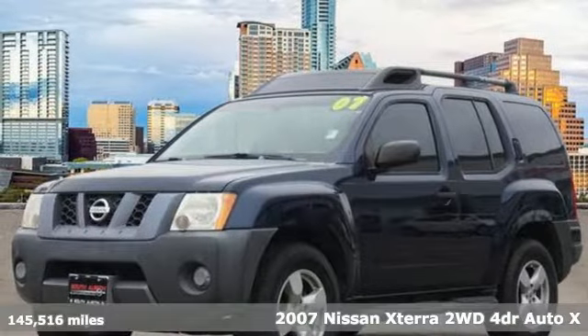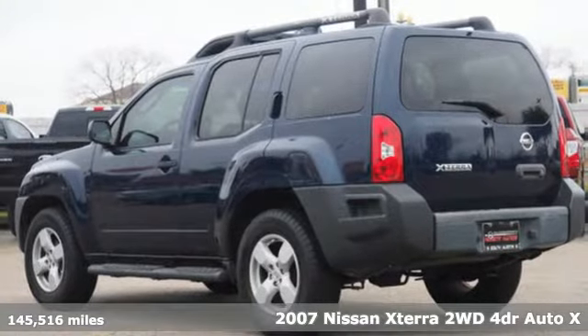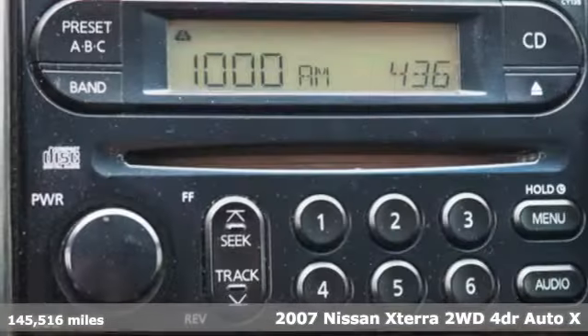It's a 2007 Nissan Xterra. Adventures in its DNA, the off-road capabilities and rugged styling take you along for the ride.